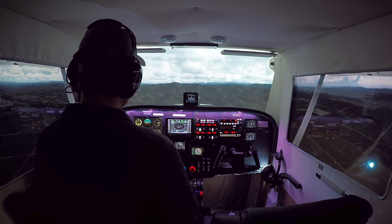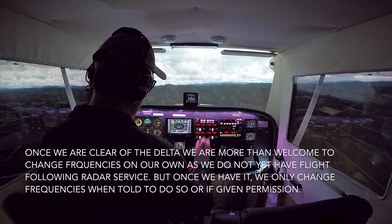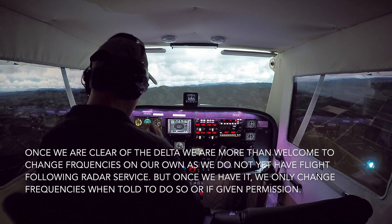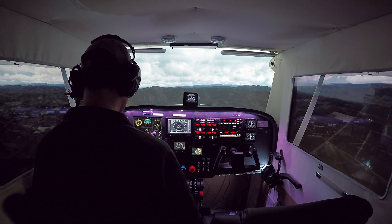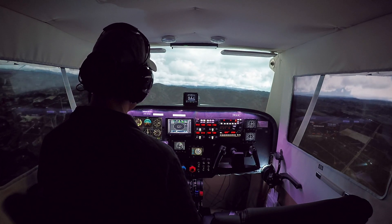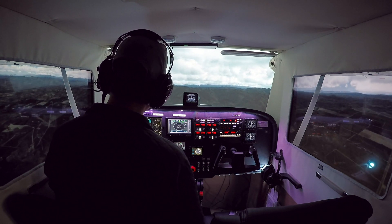We're clear of the Delta airspace. We're free to switch over now to Santa Barbara Approach on 124.15. We'll tell them where we are and what we're doing, and then tell them we'd like flight following. We're about six miles east of Santa Maria. Santa Barbara Approach, Skyhawk 1-5 Juliet Golf, VFR, request.